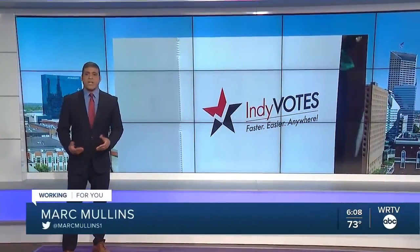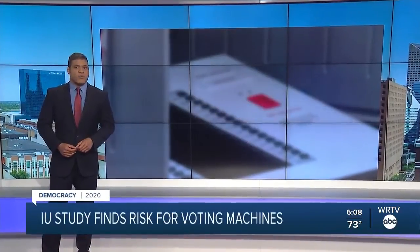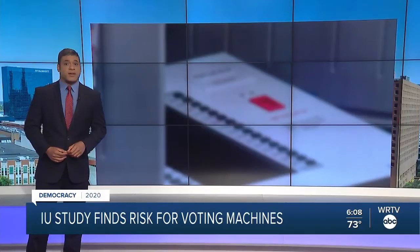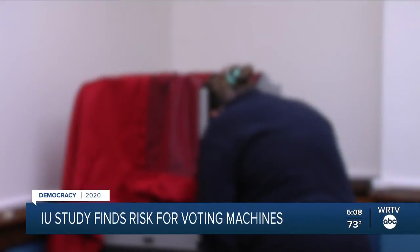A new study out of Indiana University shows many voting machines in our state could be at risk for security issues. We're talking about those paperless voting machines used in 52 counties. Indiana is one of only eight states that will use paperless voting machines in this election.